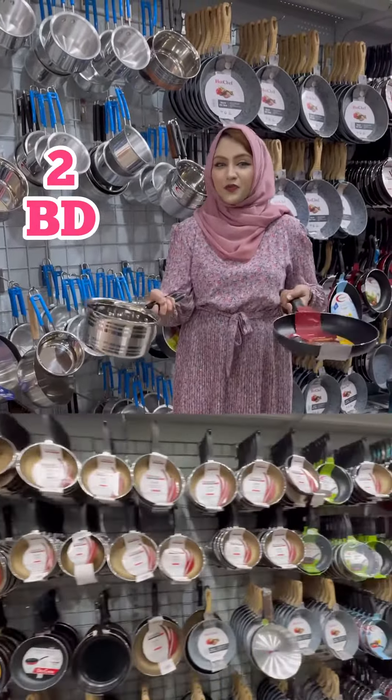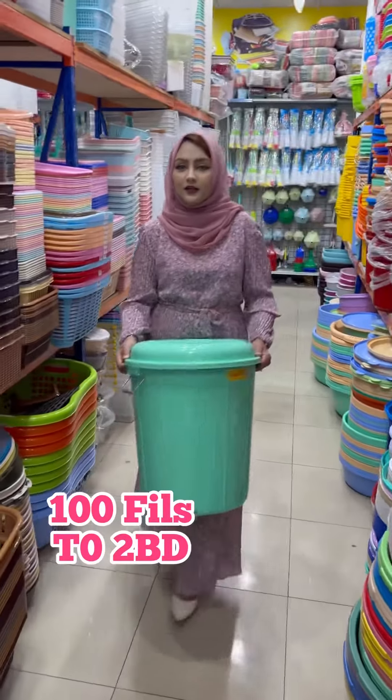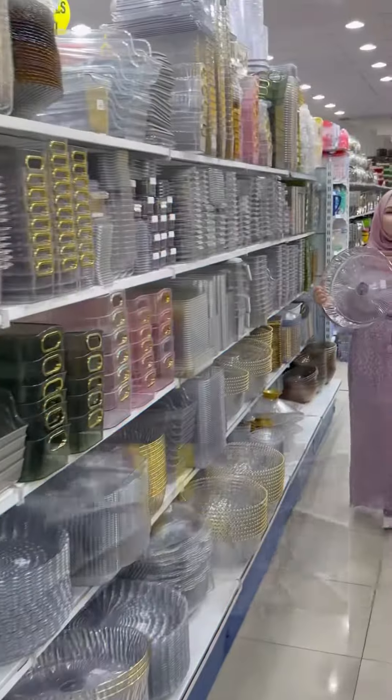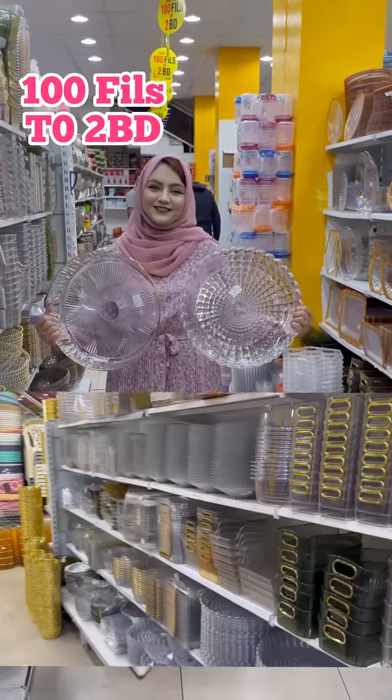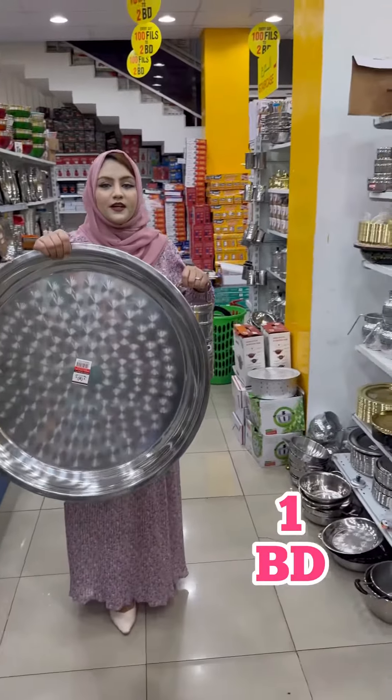A steel tea pot only in 2BD. In Emirates Gift Market you will get a huge stock of buckets, laundry baskets, trays — from 100 fills to 2BD. Here you will get a lot of house and food items from 100 fills to 2BD. Here you will get a lot of steel items; like this big size tray you will get only in 1BD.